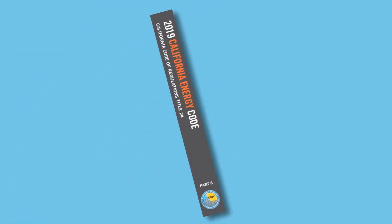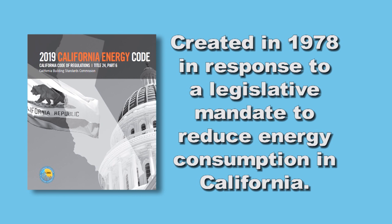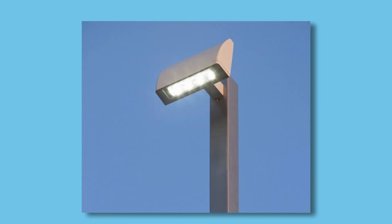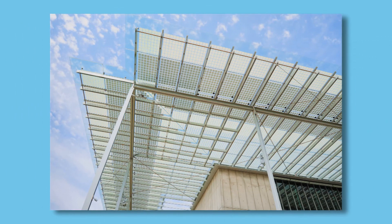Part 6 is the California Energy Code. It is unique to California, meaning it is not based on a model code. This code was originally created in 1978 in response to a legislative mandate to reduce energy consumption in California. It is currently amended and updated by the California Energy Commission to, among other things, increase the efficient use of energy and water in buildings and to further the State's policy goals of achieving zero net energy consumption by buildings.